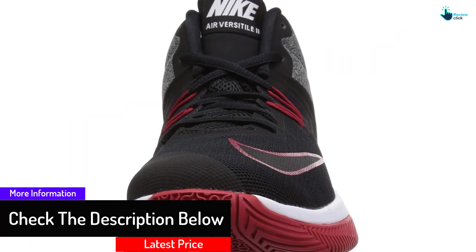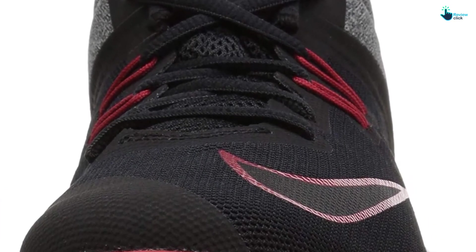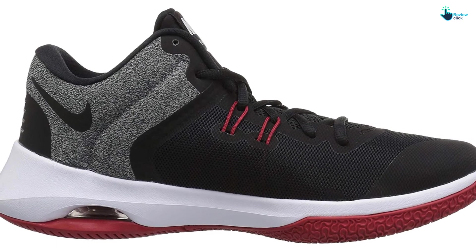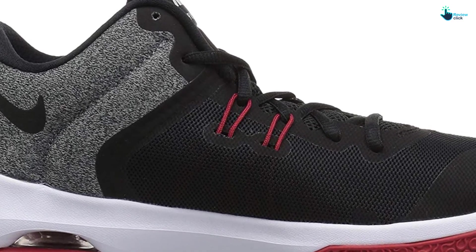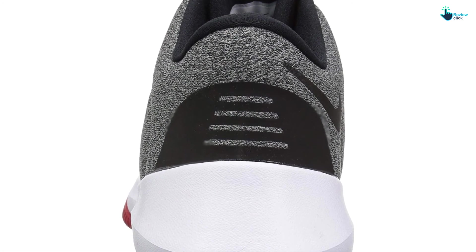The textile on the heel provides a soft and plush feel. To balance protection, comfort, and performance, the shaft is mid-top from the arch, ensuring players from different positions and styles can use these shoes comfortably. Traction is not a trial and error when wearing these shoes — they have rubber soles with herringbone pattern treads for maximum ground grip. Moreover, flywire cables improve lockdown and shoe stability.